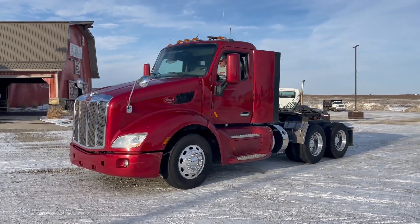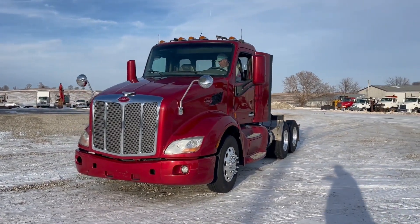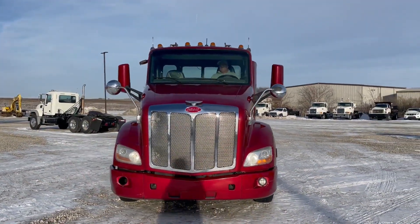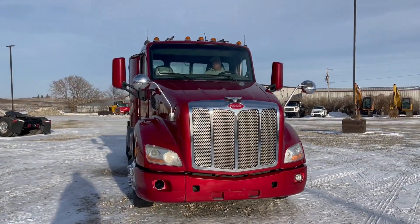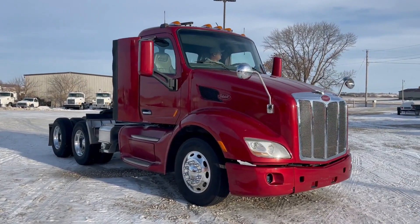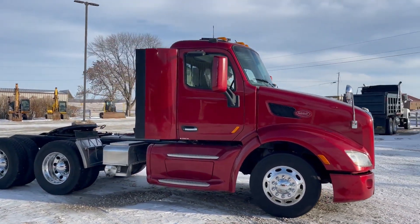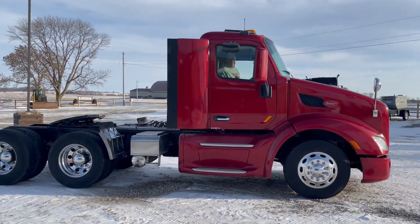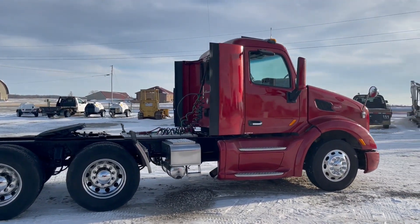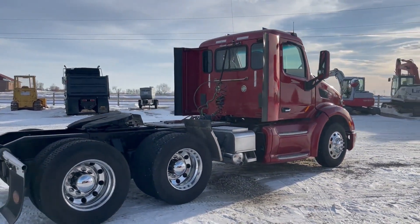Next up guys, got a real clean day cab truck here. This is a 2013 Peterbilt 579. It's got right around 573,000 miles on it, about 1,000 hours. It's got the big Cummins ISX 15. Automatic transmission for sure — I'm trying to verify the manufacturer, but good aluminum rims guys.